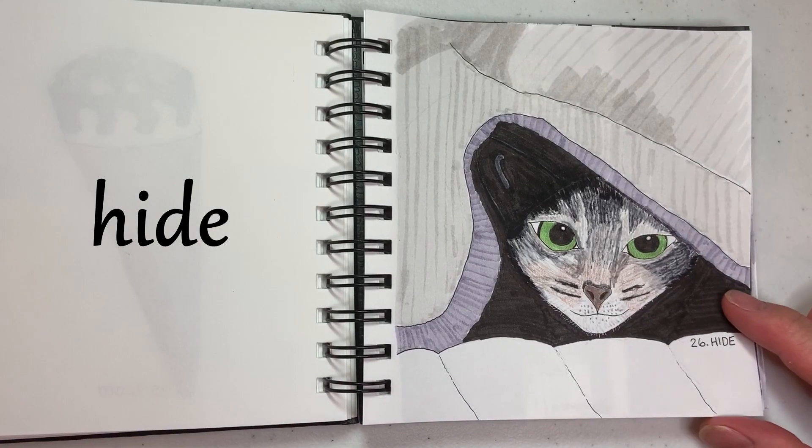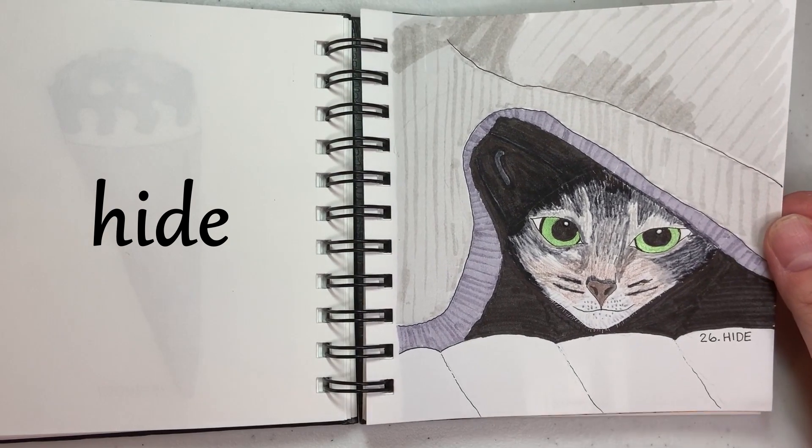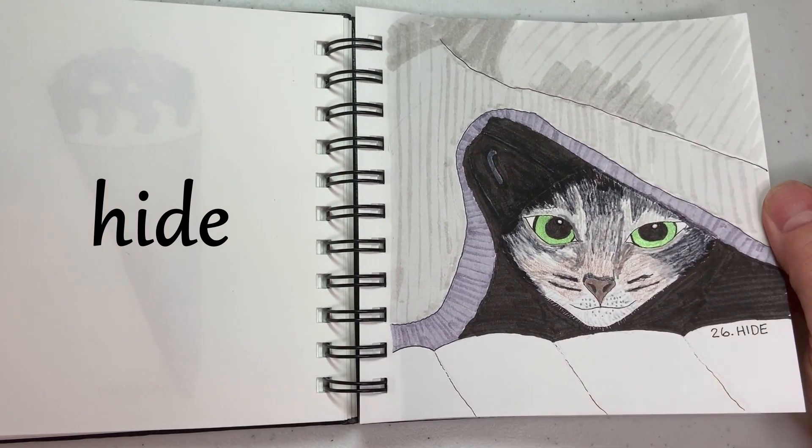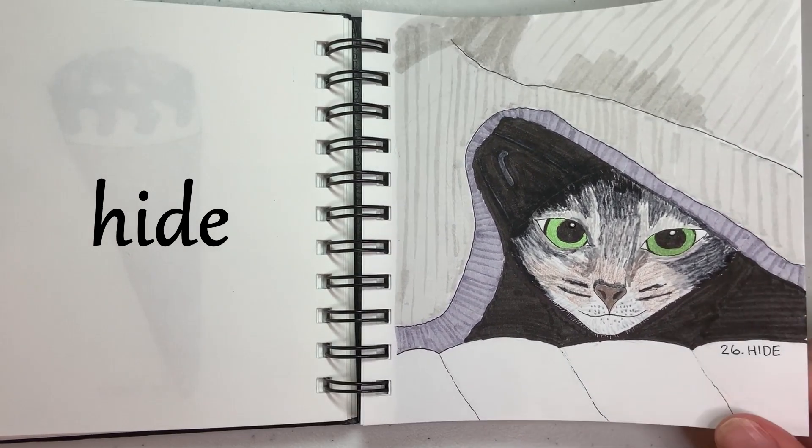26 is Hide, and I think I enjoyed drawing this one more than almost any of them. The cat's eyes — that green is a metallic green, so I don't know if you can get the shimmer from that, but that made it look pretty cool.